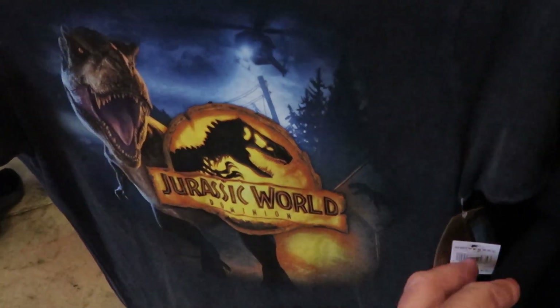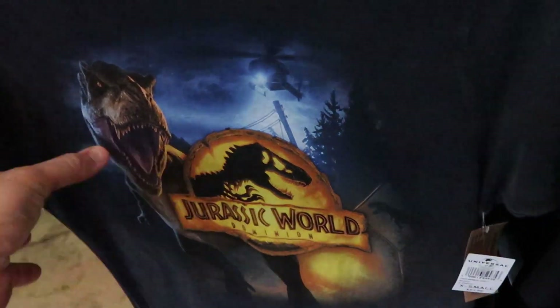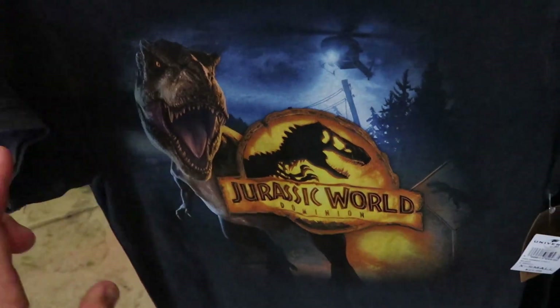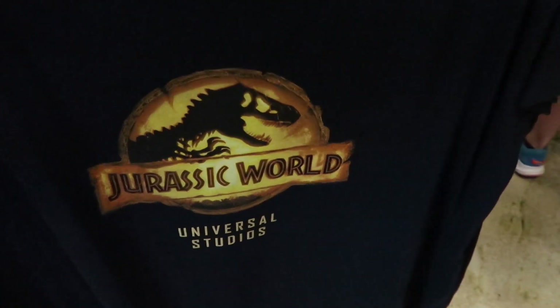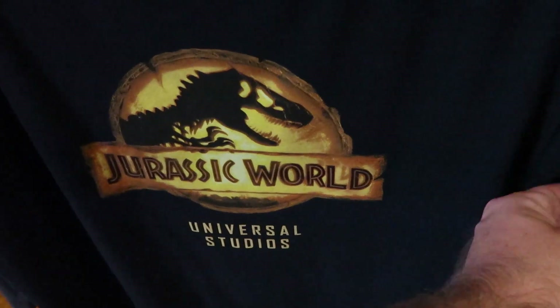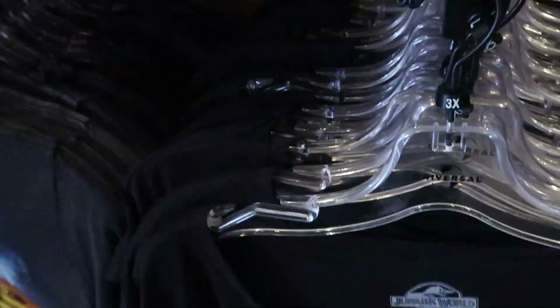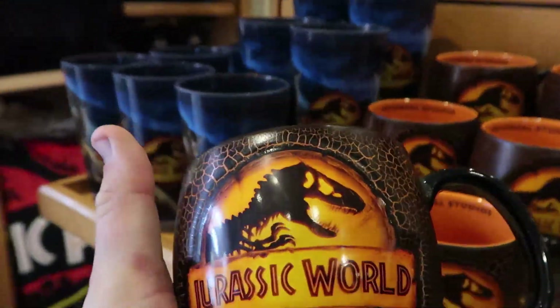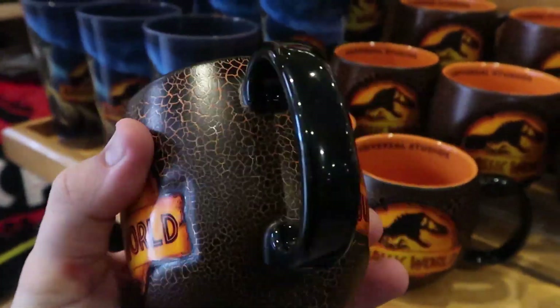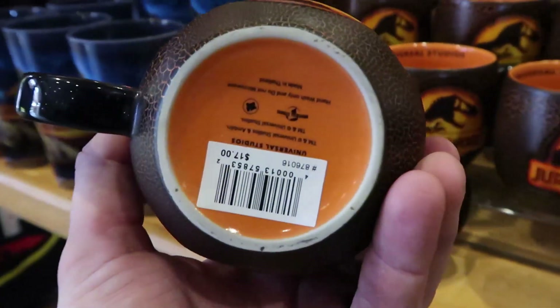For $27 they have this Jurassic World Dominion t-shirt — extremely soft, I really love this one. Then over here is a Jurassic World Universal Studios t-shirt for $35. I love this coffee mug though — look at that, Jurassic World, I love the whole design. Jurassic World on the other side, and these are $17.